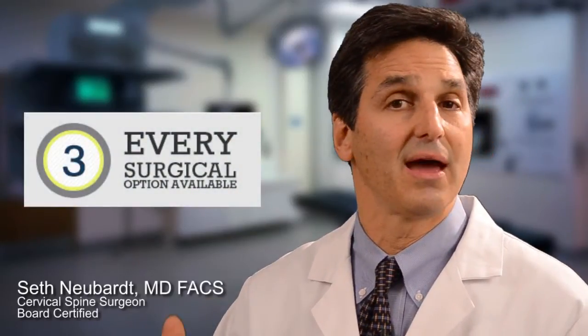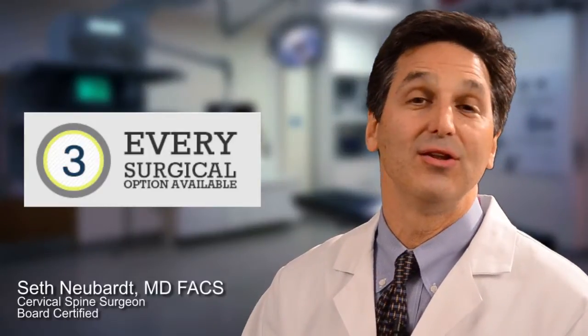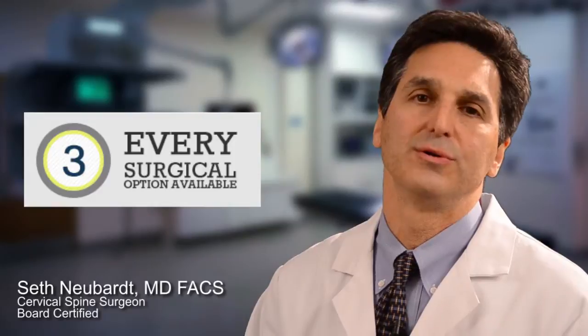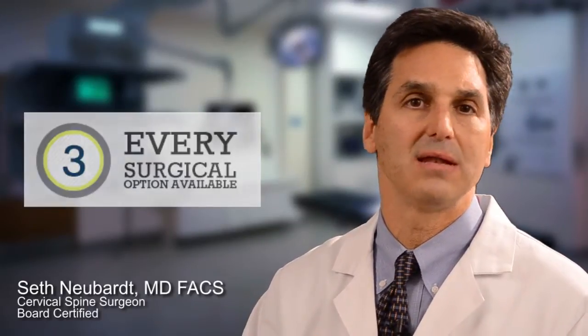So you have a cervical herniated disc and it looks like you're going to need surgery. This portion of the website goes over every surgical technique that we have for treatment of cervical herniated disc. No one likes to have cervical surgery. But this could be good news for you because you're having symptoms of pain, numbness, tingling, and weakness, and you're not getting better.